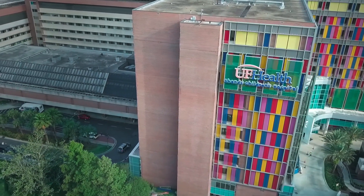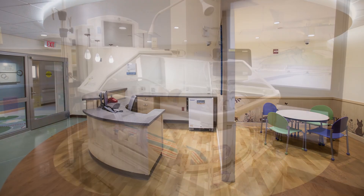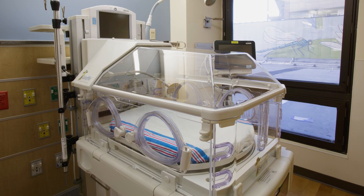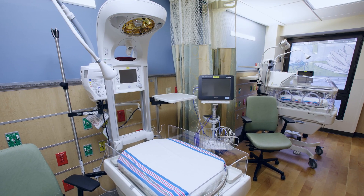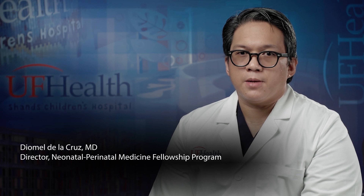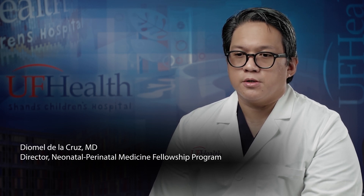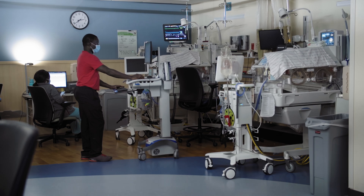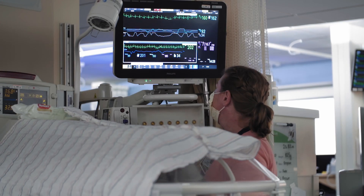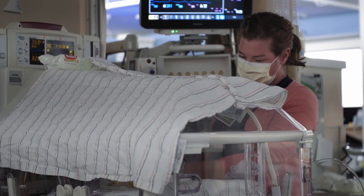The UF Health Shands Children's Hospital NICU is a state-of-the-art level 4 NICU with a maximum capacity of 72 beds. We are the major transfer center for North Central Florida, the Florida Panhandle, and even extending to areas of South Georgia. We support 3,000 deliveries a year, approximately 800 admissions a year, and around 20 ECMO cases a year.